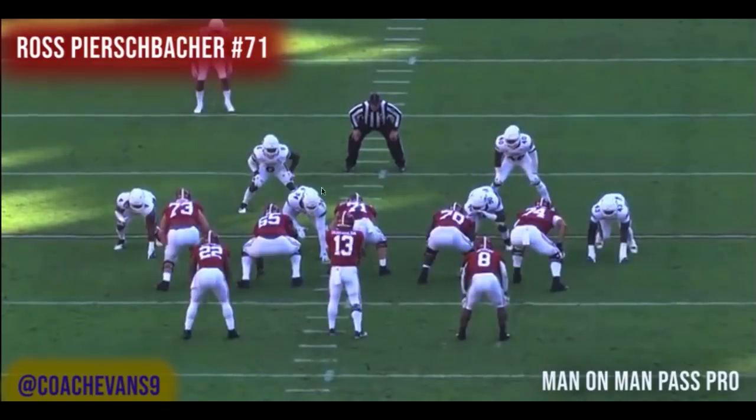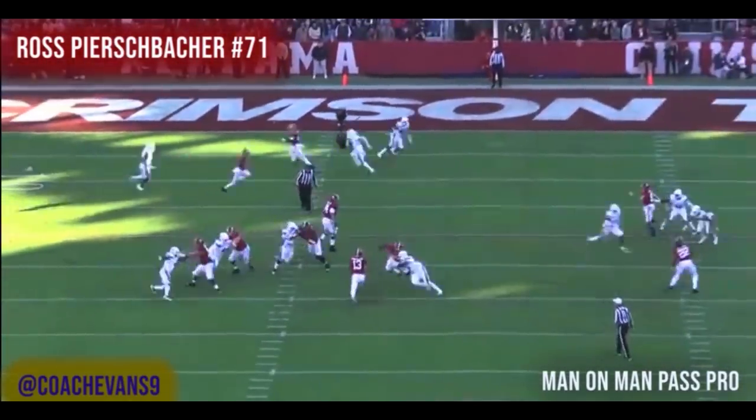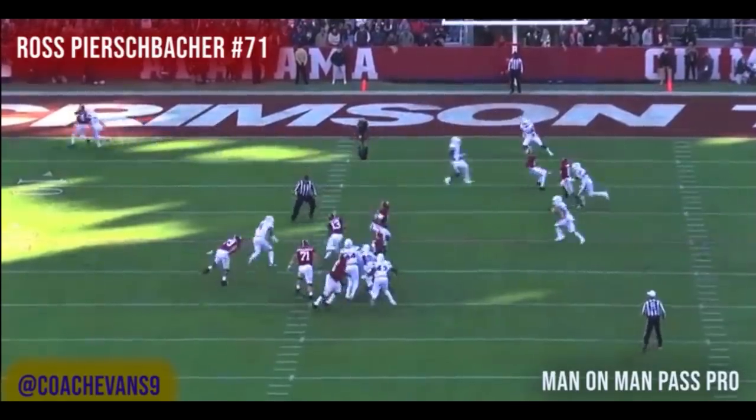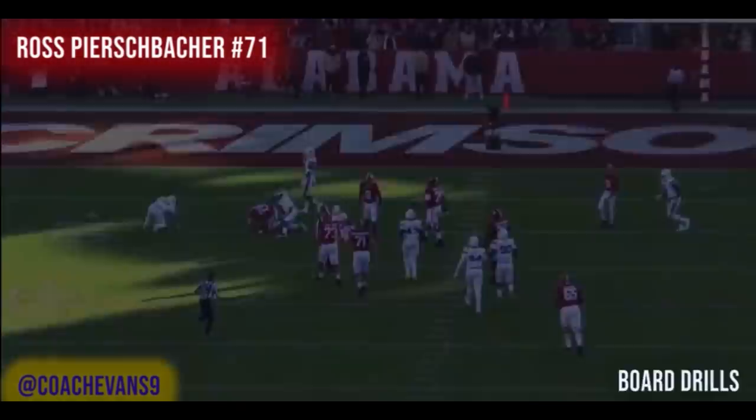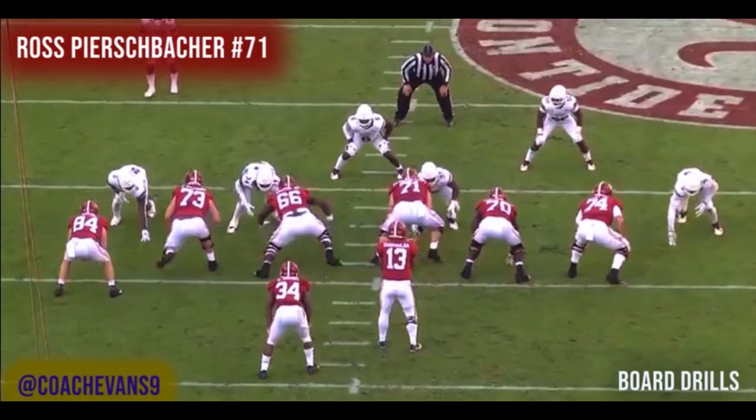Man-on-man pass pro — it's Simmons again on an RPO, but still man coverage. Look at that — Ross does a good job of just neutralizing him. Keep in mind, 94 is a potential top 15 to top 20 pick, and Ross is handling him.